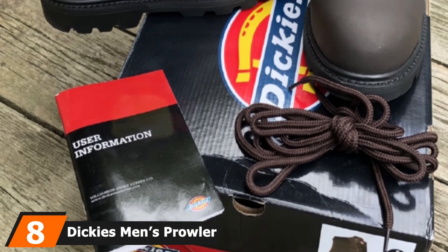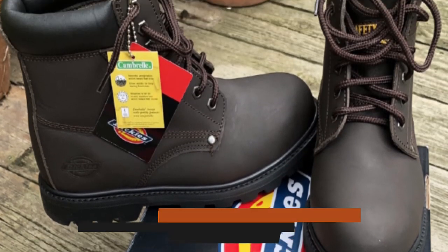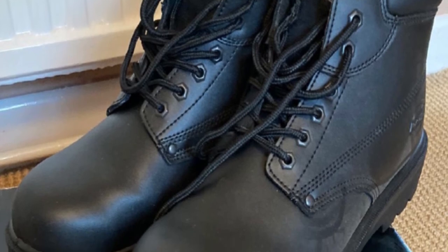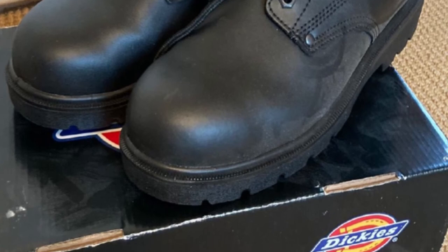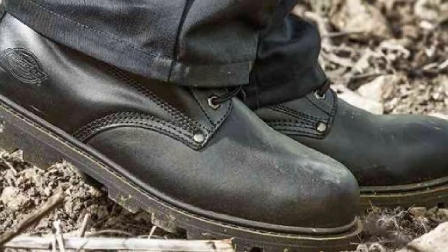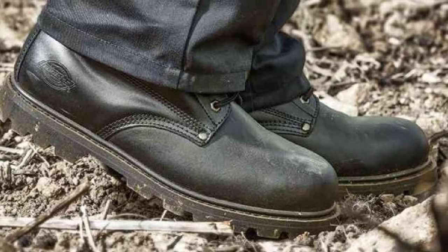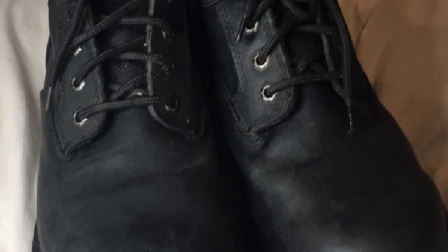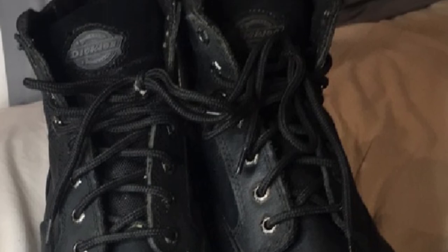The number 8 position is held by Dickies Men's Prowler Work Boot. These are offered in black, brown, and wheat colors, in sizes 7 to 14. Designed with a padded collar and tongue for a snug fit, this work boot will keep your feet safe without sacrificing comfort. A pair weighs 4 pounds. It performs well against slipping and electrical hazards, thanks to superior water-resistant and moisture-wicking properties. Most workers have commented on the excellent comfort of this boot even when worn for extended periods. The Prowler Boot is also durable and will last for a long time.